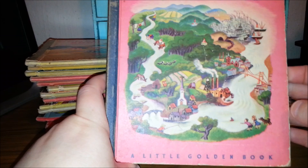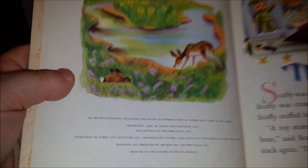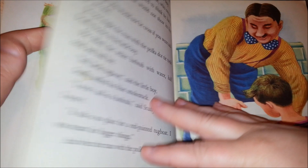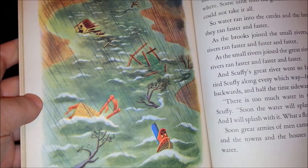The next one is Scuffy the Tugboat, His Adventures Down the River. I remember these Scuffy ones — I think they even still make them now. This one has a fabric spine on it instead of the gold. This one's 1946, so maybe that's why it's different. Some real cute pictures — Scuffy the Tugboat.